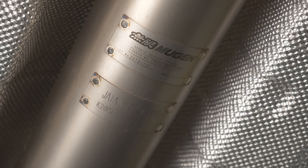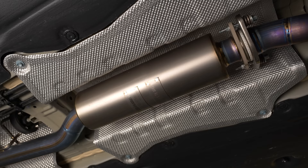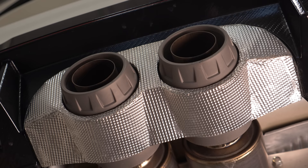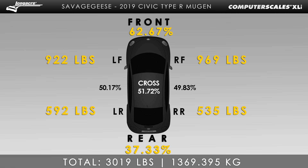Last but not least is the titanium exhaust — this is an expensive piece, around $5,000. It is entirely titanium, including the hangers. The main thing is you shave about 19 or 20 pounds off. In total, this car when compared to stock is shaving off about 100-ish pounds, which is significant. Let's take this out at Autobahn Country Club and see what it's like to drive as a putter and also a little bit harder.